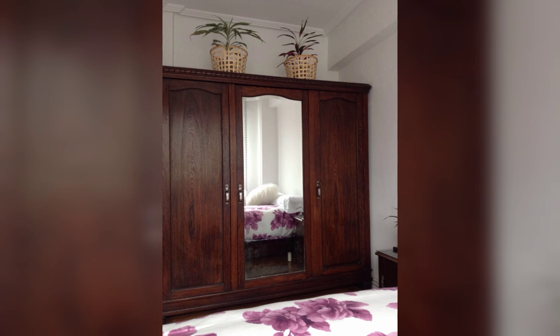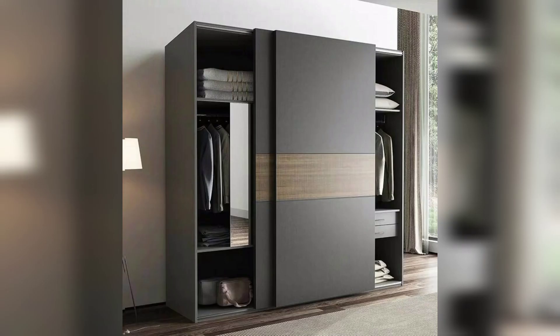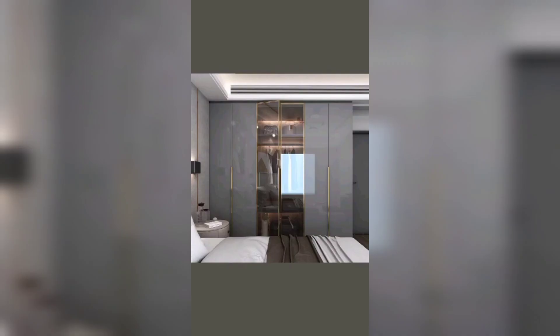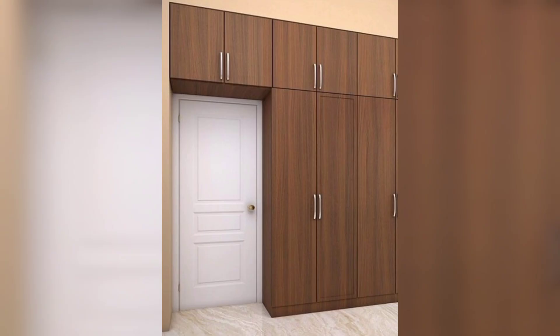Make use of hidden storage solutions to maintain a clutter-free appearance. Incorporate concealed compartments, pull-out drawers, or modular shelving systems within your wooden cupboard to keep your space organized and visually appealing.